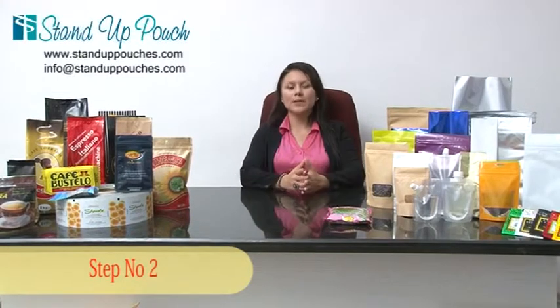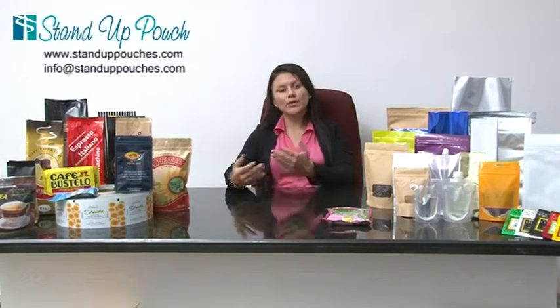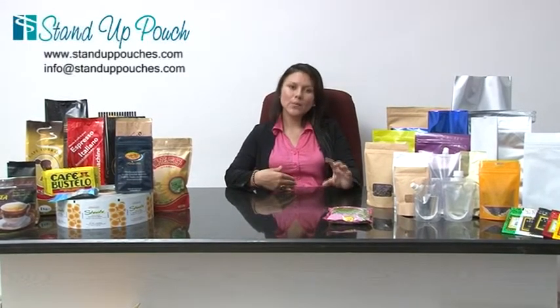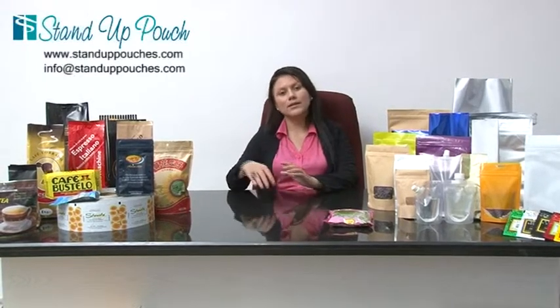Hello everyone, my name is Kate and today we are going through the second step for the professional packaging. Our second step is called packaging criteria. When talking about packaging, it's very important for you to let us know what you are looking for in the packaging. It has to start from you telling us which is the product that you are going to package and what are the requirements for that product.